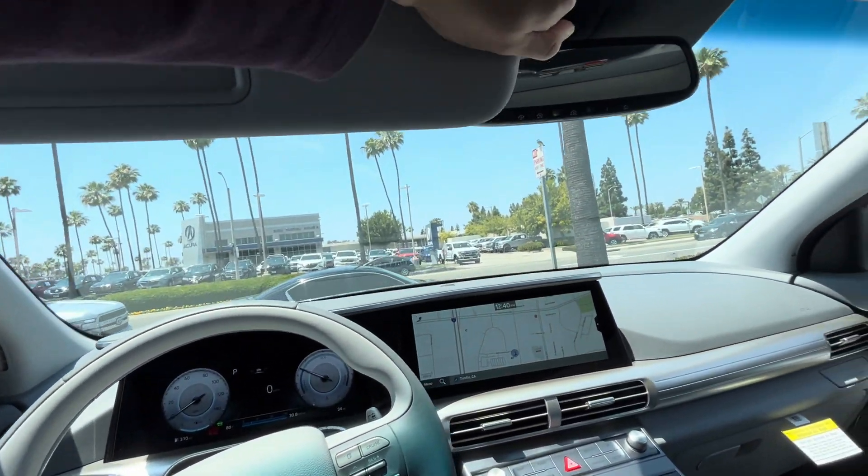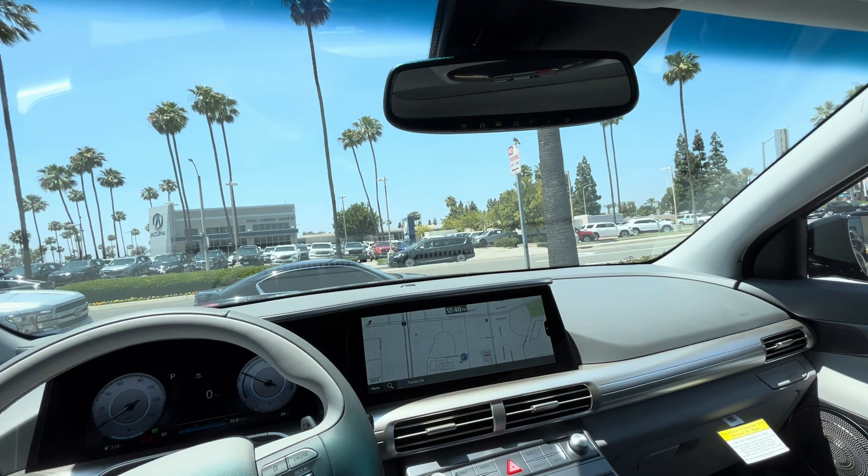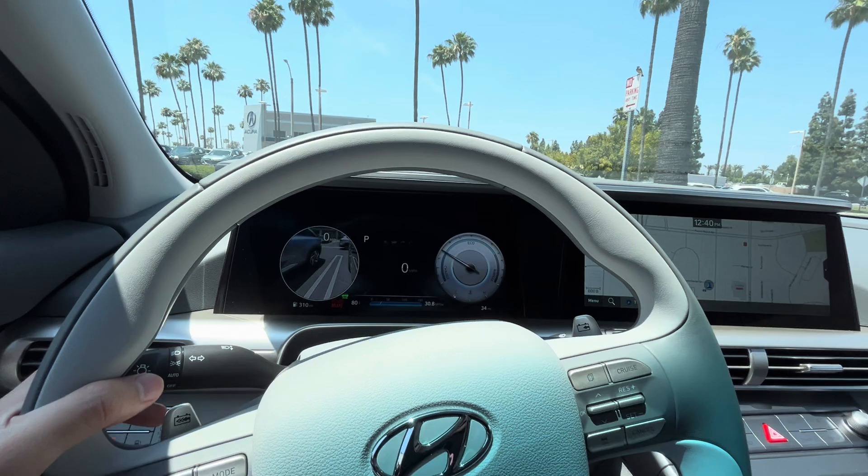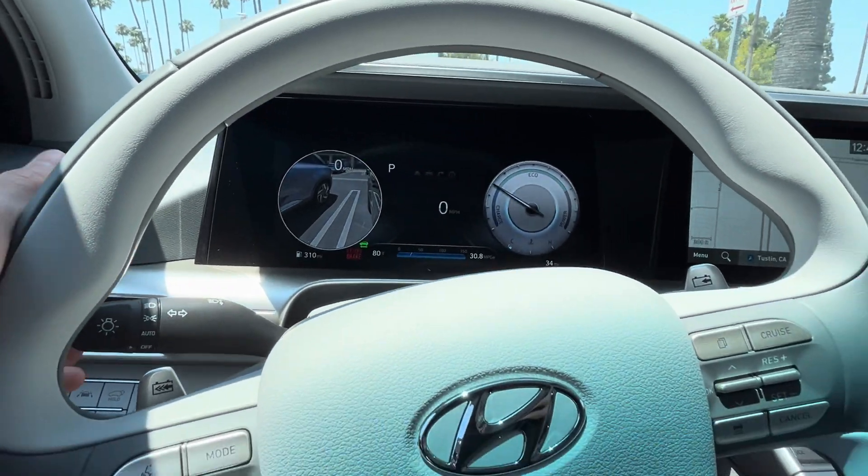This is a $64,000 vehicle that can be had for about $29,000 before tax, so I would say it is a good deal. Of course, you also have the Hyundai blind spot monitor.